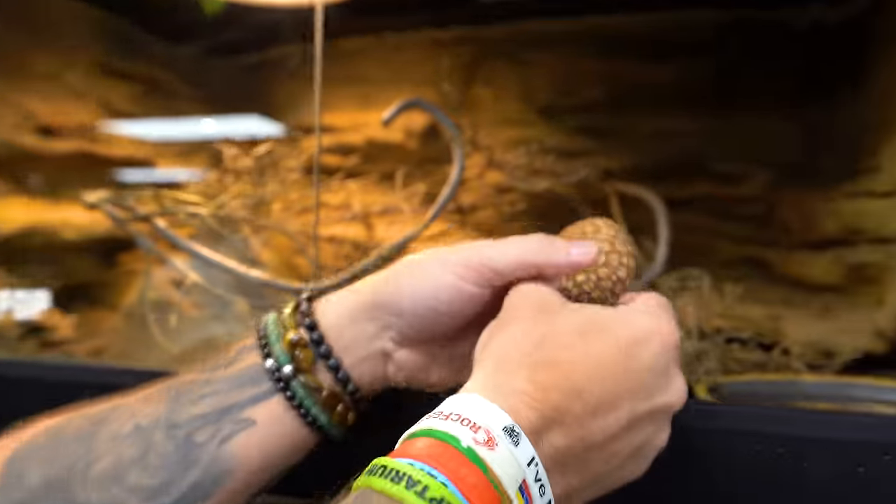Things start to slow down here at the Reptarium a little bit when it comes to tourists and events. During the summer months we were booked every single day, but now we have a little bit more time to work with the animals ourselves, which is amazing. We're really going to beef up during the fall months and spend some extra time on training as well.